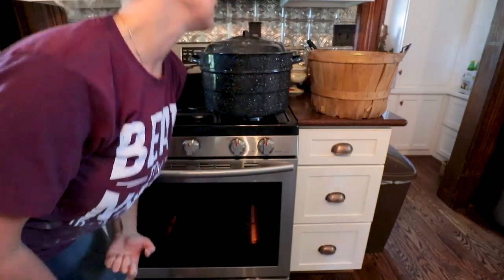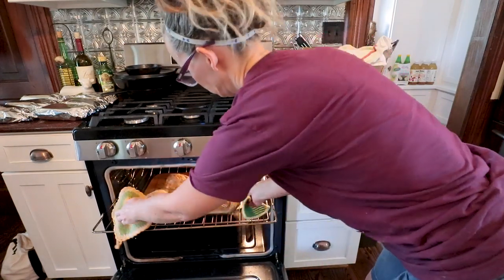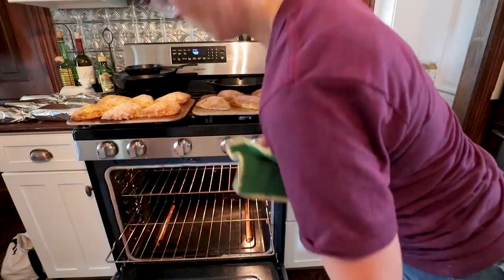They're in the oven and I just need to cook them for 22 minutes. Alright, the timer just went off — let's pull these scones out of the oven. It sure smells good!